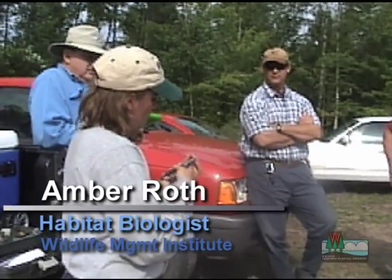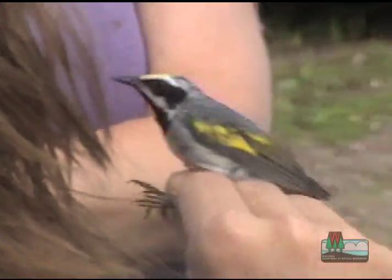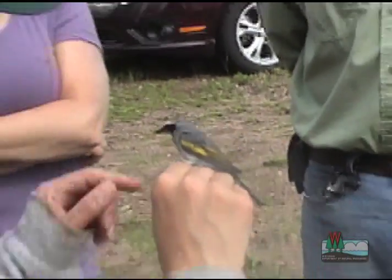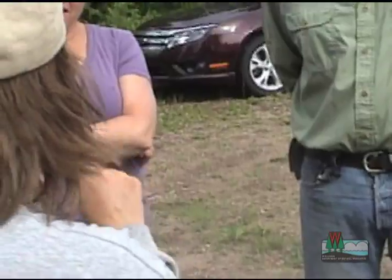This is a male golden-winged warbler that I'm going to have to pull out of here. You can see why it gets the name golden-winged warbler — it has nice big gold patches on a very attractive bird. In fact, he looks a lot like a chickadee.